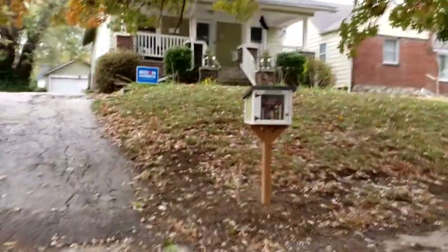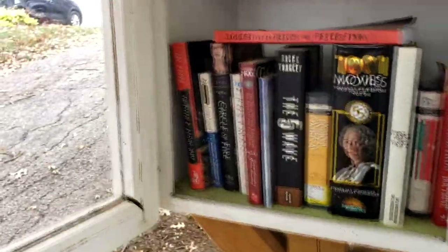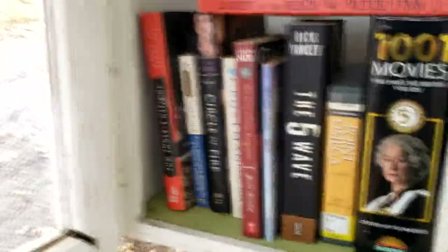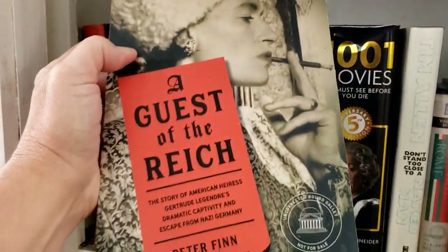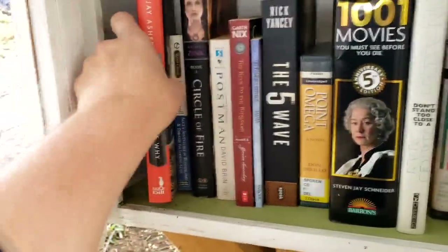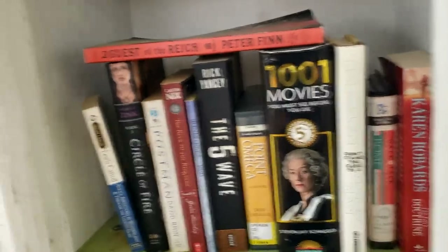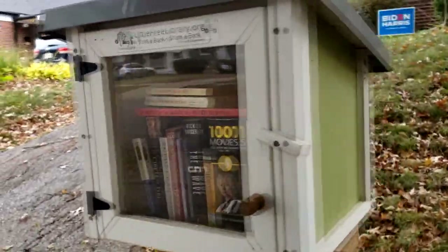Our next little free library is charter 70919. Let's open her up. Oh — 13 Reasons Why. Spiderweb guys, there's a spiderweb! Rick Yancey, The Fifth Wave. How about Lacey Inn? Well, my daughter might want to read that. Somebody put like the whole series of these books in here — they've moved a few times and came back. So we're passing them on. I like that one because I like the color green.